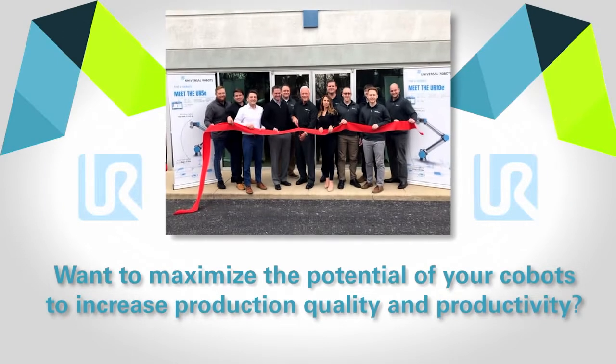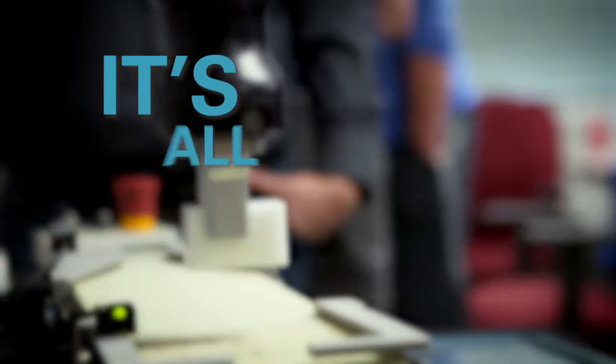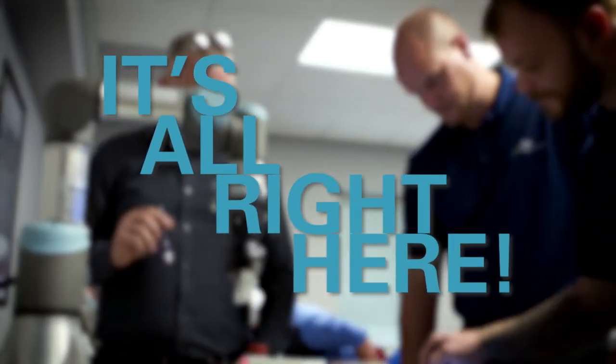Want to maximize the potential of your cobots to increase production quality and productivity? It's all right here.